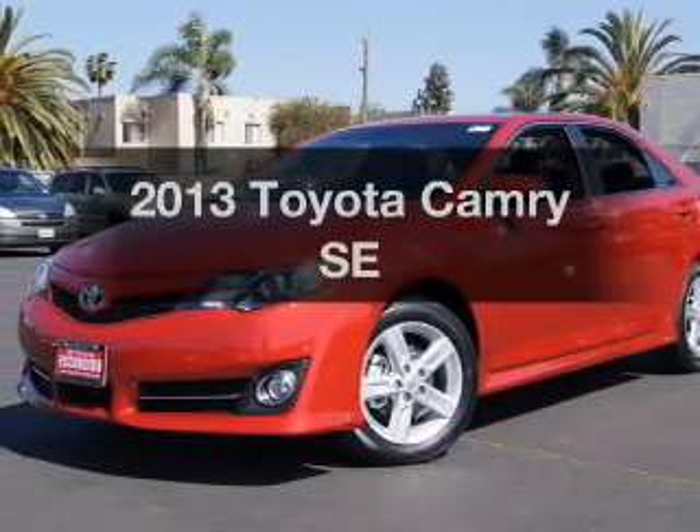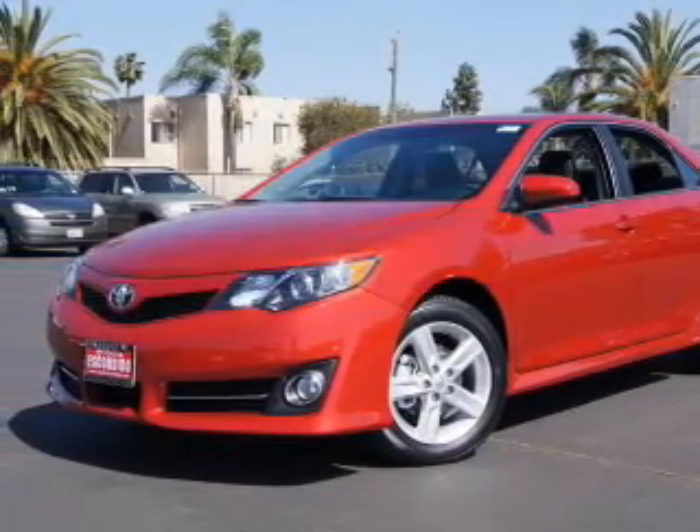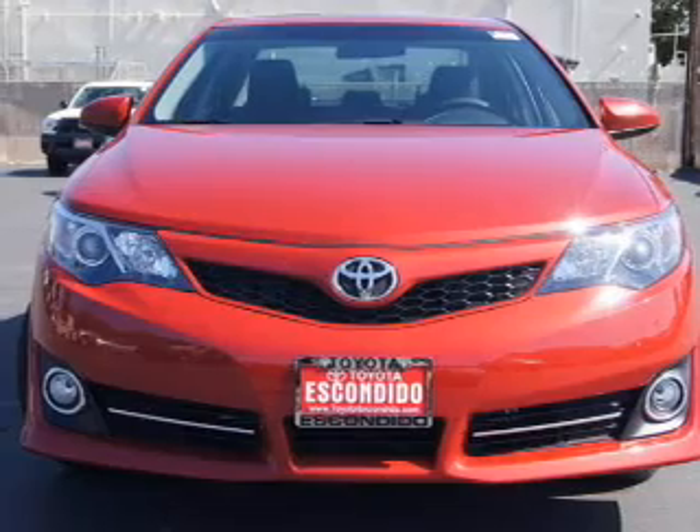Get noticed in this 2013 Toyota Camry. If you're looking for a first-rate auto, this one could be yours today.